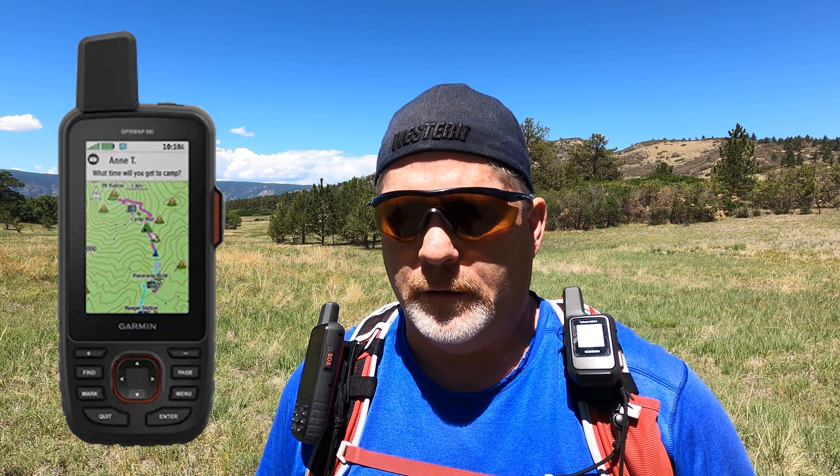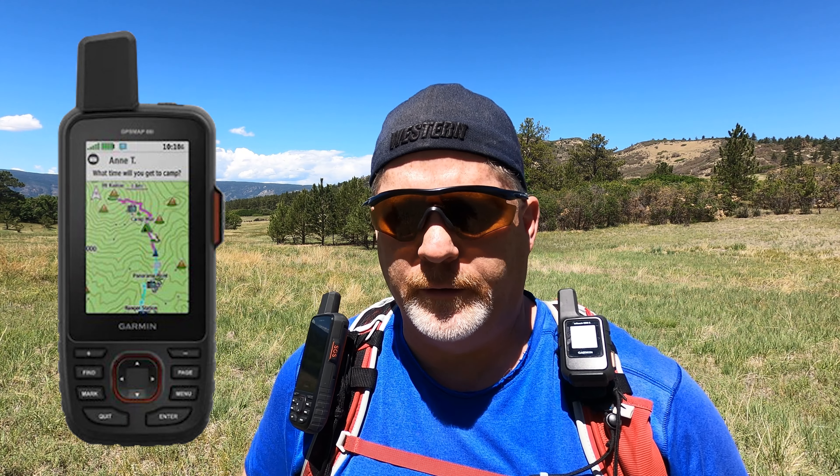I had the 66i with me — I was testing it out for the first time — and my son did not have his Explorer Plus with him because I had been doing reviews on this YouTube channel and had not put it back on his pack. You could say it's his fault too, because he didn't check why his satellite messenger wasn't on the pack.